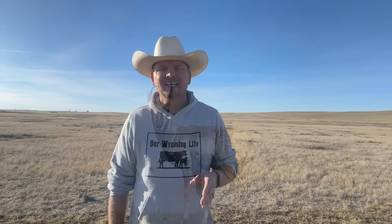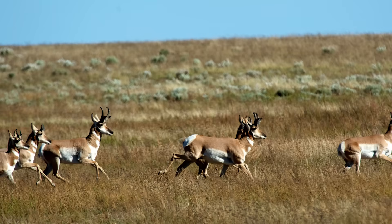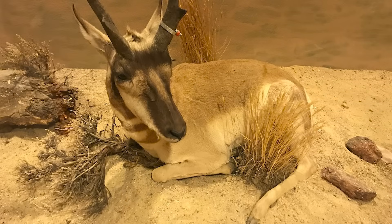On the ranch, we do our part. Pronghorn hunting in Wyoming is carefully regulated by Wyoming Game and Fish. Strict quotas, season lengths, and other regulations are in place to maintain a sustainable population. Biologists continue to monitor pronghorn numbers and adapt hunting regulations accordingly — they actually fly over the ranch often to count numbers of animals throughout the year. Hunters are required to obtain permits through a lottery system, and only a limited number of tags are issued each year, ensuring that hunting remains a sustainable activity.